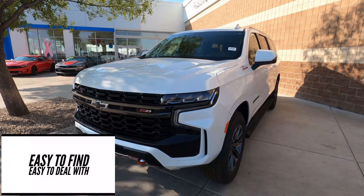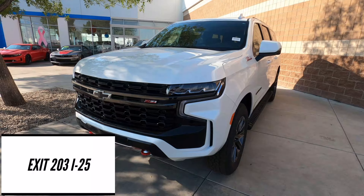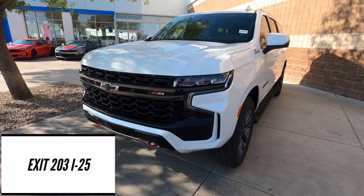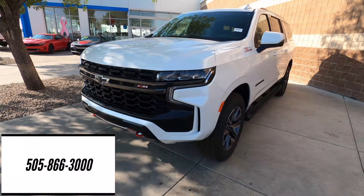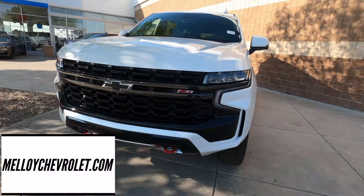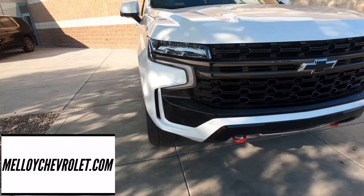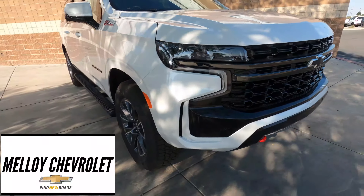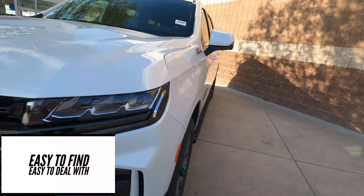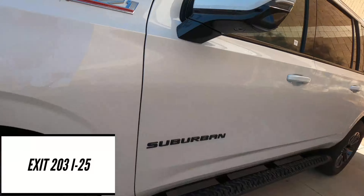First of all, you'll notice in the 2021 Suburban, just like the Tahoe — redesigned, revamped, gorgeous. They did a great job on this thing. So this is the Z71 edition. The front end is the Z71 front end. It's got the red recovery hooks, this one's got the black grille, you've got the LED lights. Oh, that's pretty. Similar to the Tahoe, just like the Silverado. You've got your air channels here that direct air along the side.